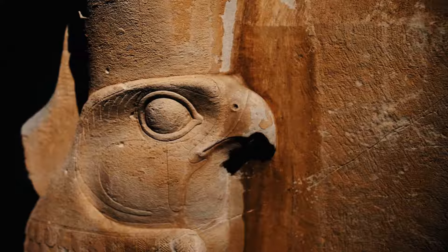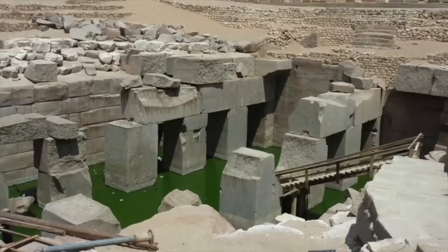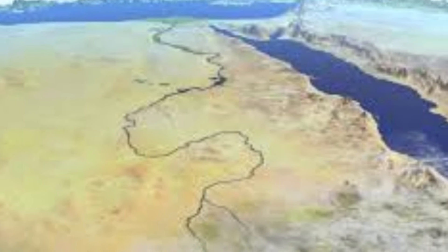The temple complex features a series of pillars and chambers that are partially submerged in groundwater, a design element that is believed to symbolize the tomb of the god Osiris. The water is thought to represent the Nile River, while the pillars symbolize the trees that once lined its banks.